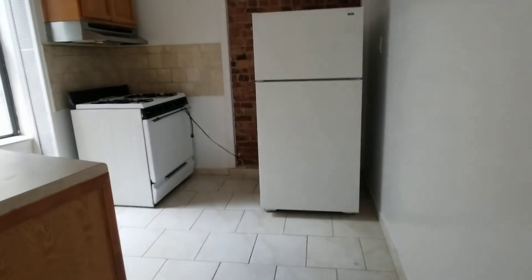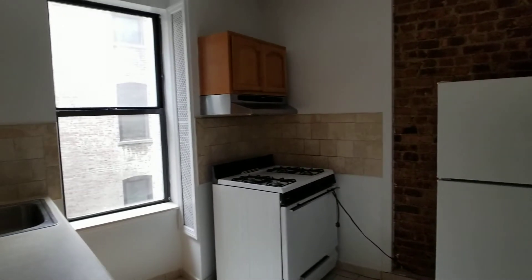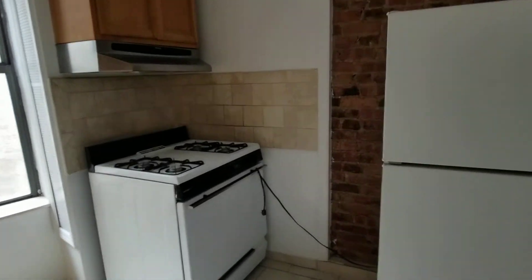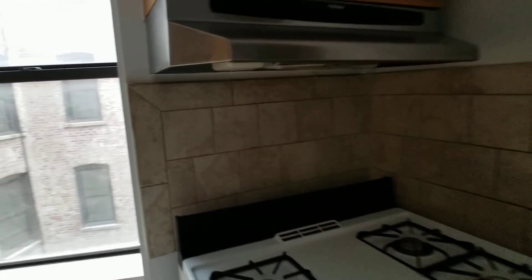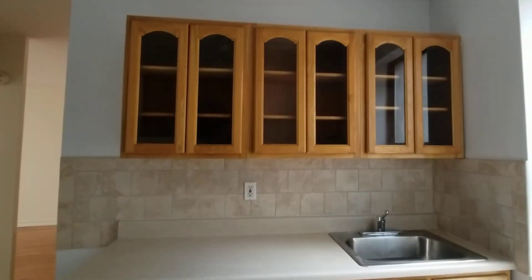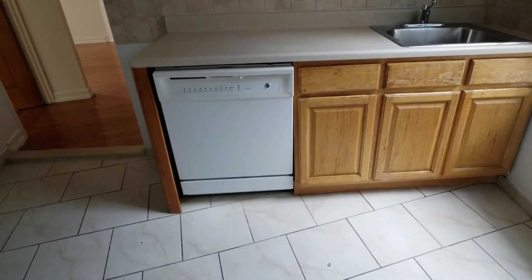There's room for a table outside the kitchen. The kitchen is an eat-in kitchen as well. There's a dishwasher, a full-size dishwasher.